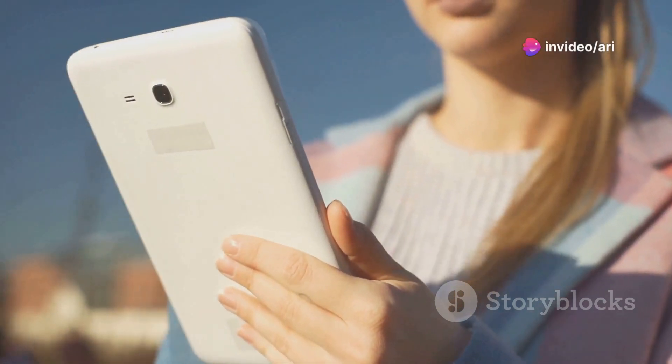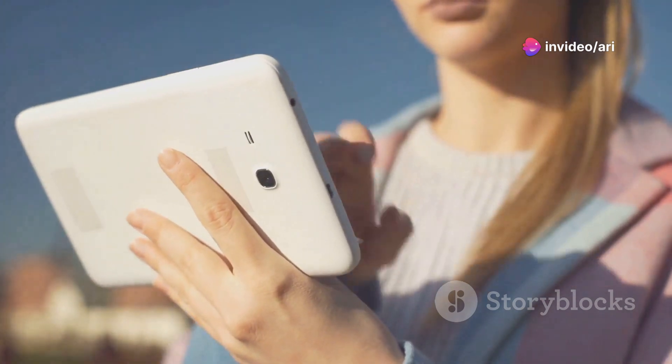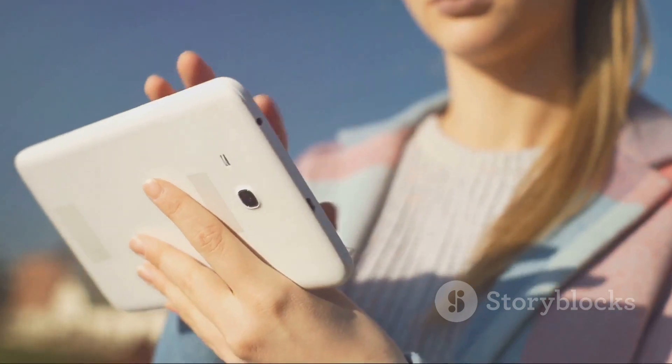Hey everyone, today we're diving into the amazing world of the Samsung Galaxy Tab A9+ tablet, 11 inches. Spoiler alert, it's pretty awesome. Let's jump right in.